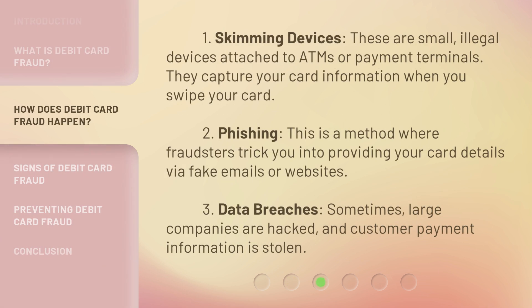1. Skimming devices. These are small, illegal devices attached to ATMs or payment terminals. They capture your card information when you swipe your card. 2. Phishing. This is a method where fraudsters trick you into providing your card details via fake emails or websites. 3. Data breaches. Sometimes large companies are hacked and customer payment information is stolen.